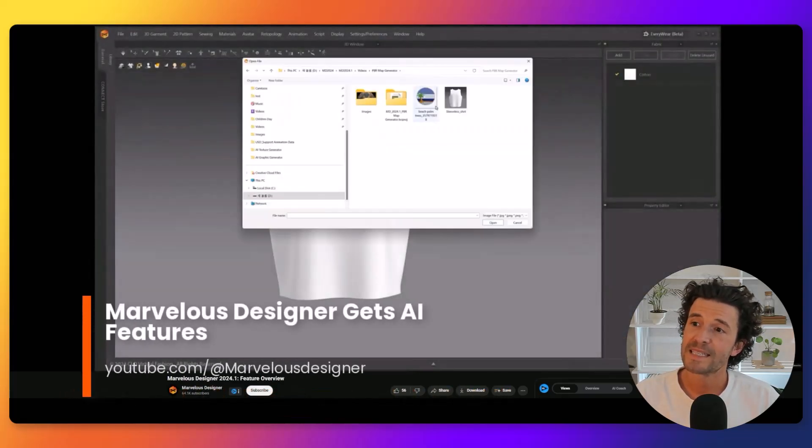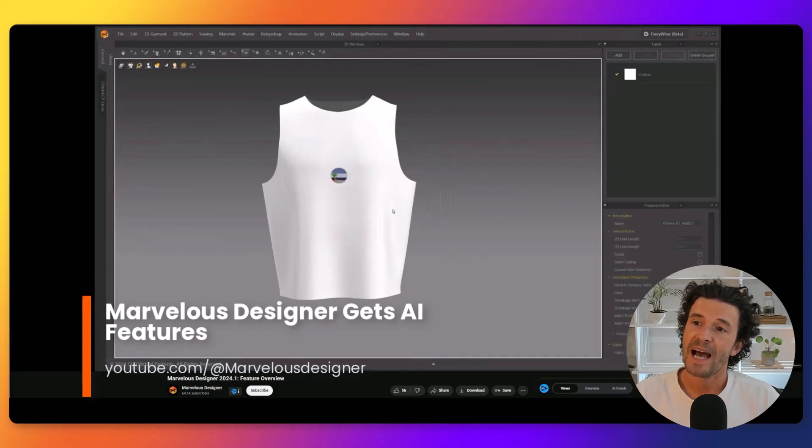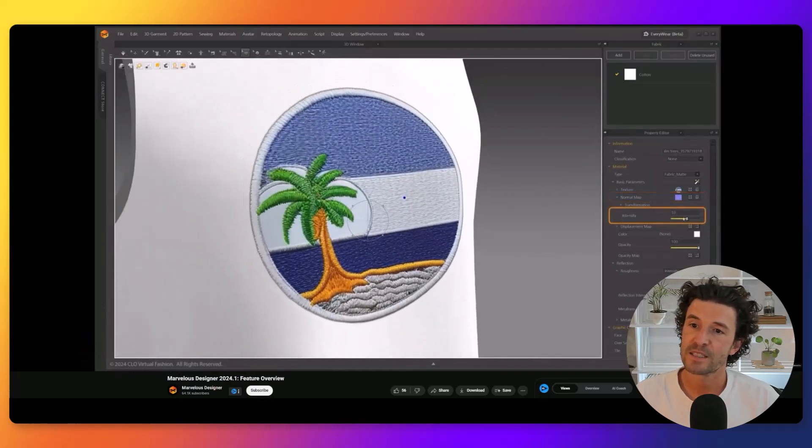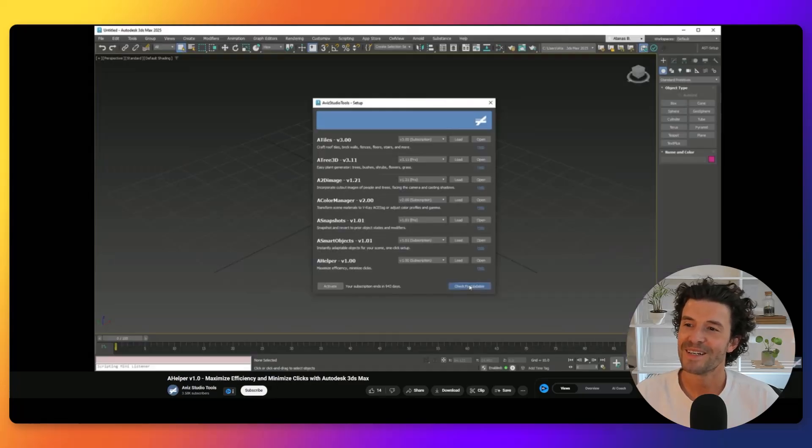Marvelous Designer has new tools that incorporate AI. The highlights include an AI texture generator, AI graphics generator, and PBR map generator. These new features enable users to produce and preview textures with simple text prompts, slashing the time needed to create intricate designs.